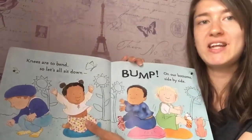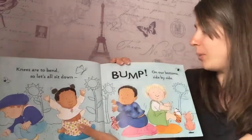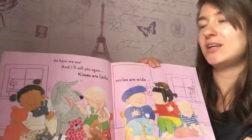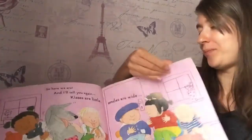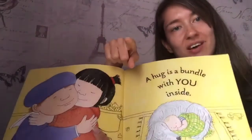Who can find their knees? Knees are to bend. So let's all sit down, bump on our bottoms, side by side. So here we are, and I'll tell you again: kisses are little, smiles are wide. I hope you enjoyed it. Bye.